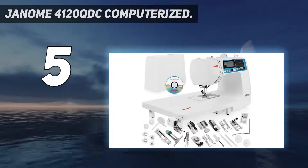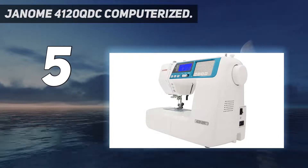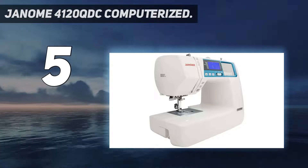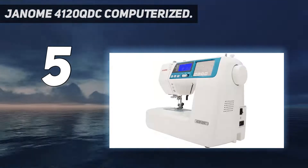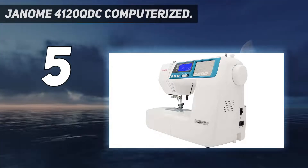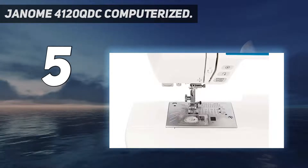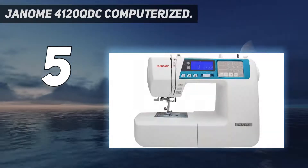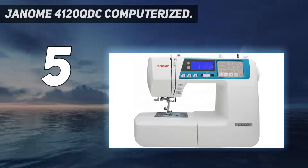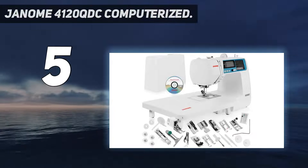It comes with 7 presser feet, including a zigzag foot, zipper foot, buttonhole foot, blind hemming foot, and more — basically everything you need to create beautiful handmade garments. This sewing machine is controlled by an easy-to-read LCD screen with a touchpad on the side for easy navigation. The one major downside is that the machine doesn't automatically adjust tension when you switch stitches, though depending on your skill level, this might not be a big deal.